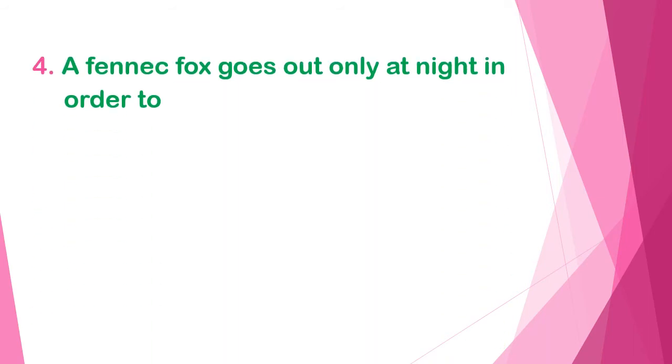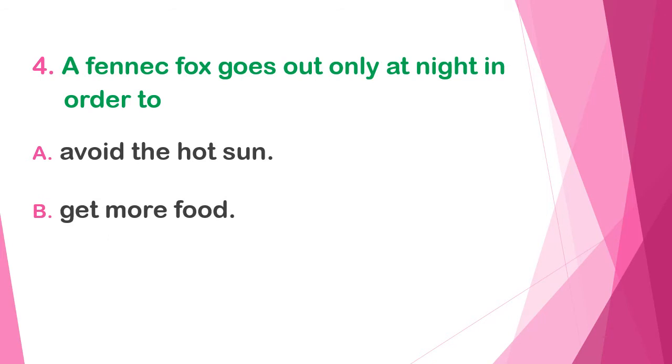Question four: a fennec fox goes out only at night in order to — A) avoid the hot sun, B) get more food, or C) enjoy the moonlight.